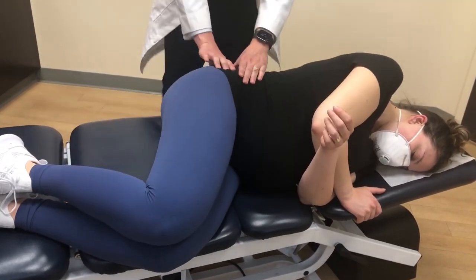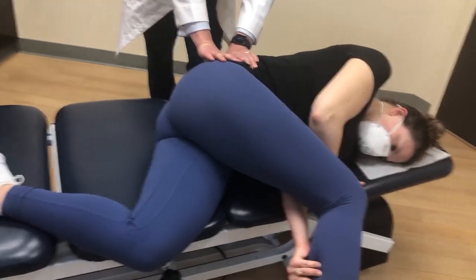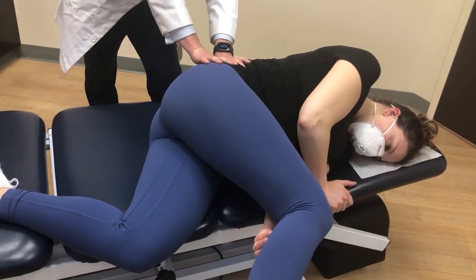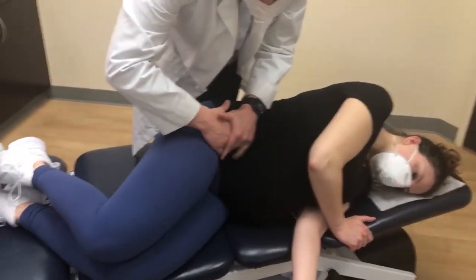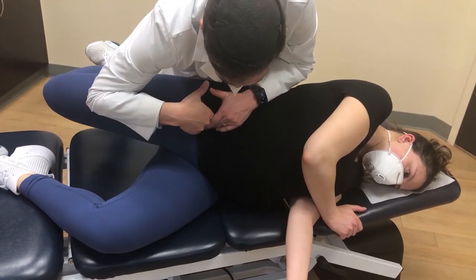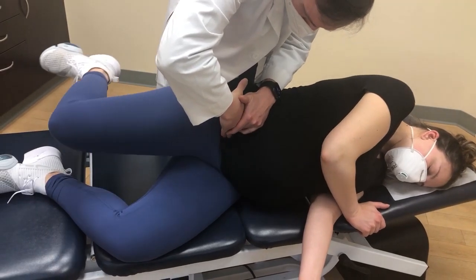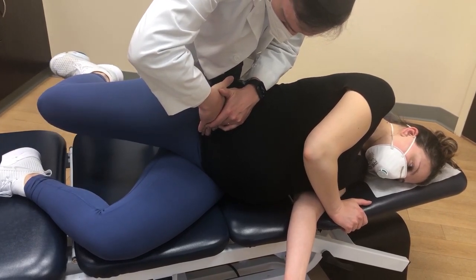Christy, I'm going to have you switch to the one where we kick the leg out. Now we're going to do the psoas, the hip flexors.